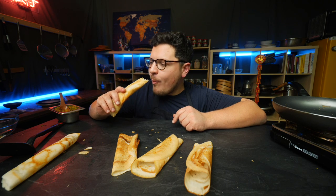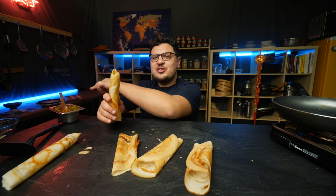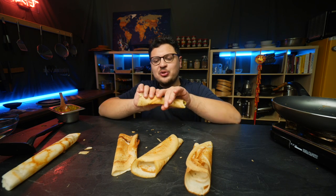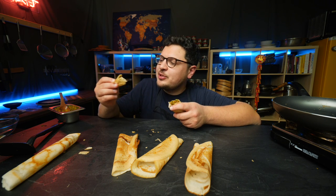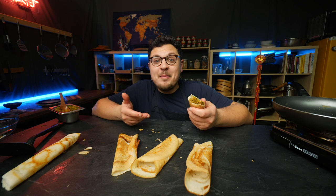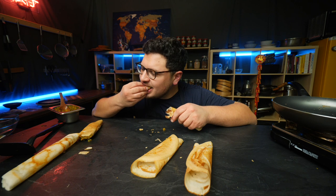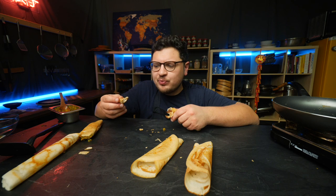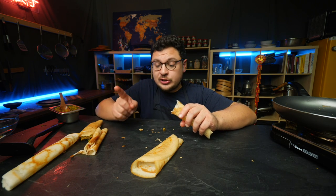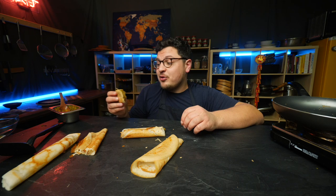Traditionally you would enjoy this type of dosa with a coconut chutney, but I made masala potatoes to put inside — masala potatoes inside a DIY dosa. First of all, these are some good masala potatoes, but the dosa is lovely. It has this super delicious crunchy exterior — those crispy bits are out of this world. It definitely has a nice tangy note from the fermentation, and it pairs so well with intensely flavored Indian food. This is the surprise of the day for me. This is so good.